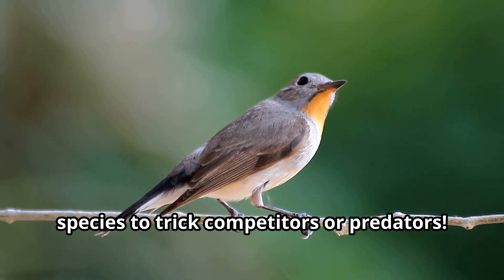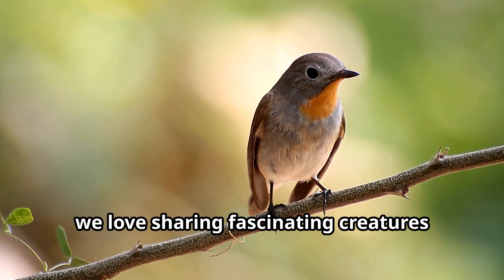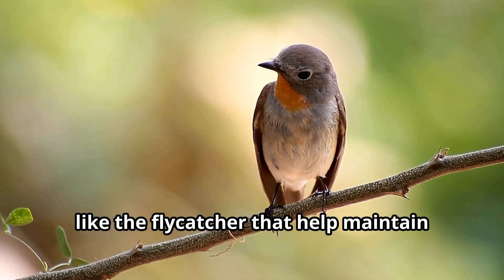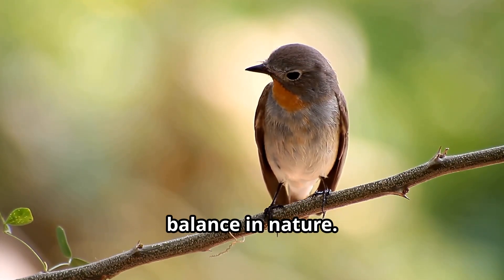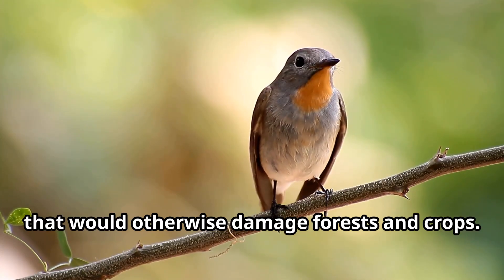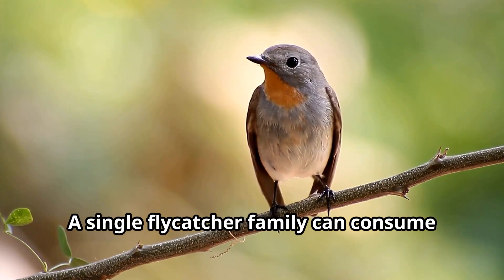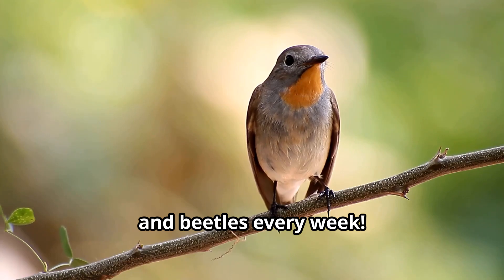Flycatchers help maintain balance in nature by controlling insect populations that would otherwise damage forests and crops. A single flycatcher family can consume thousands of mosquitoes, flies, and beetles every week.